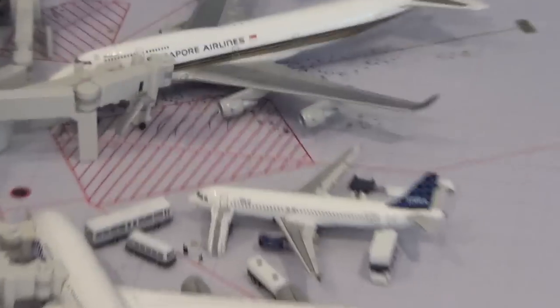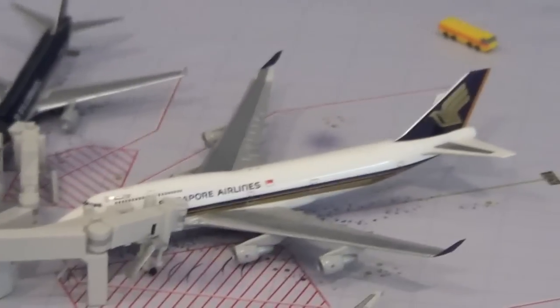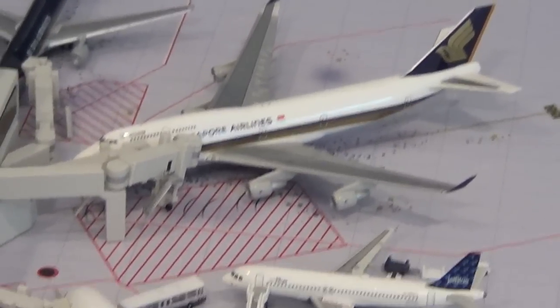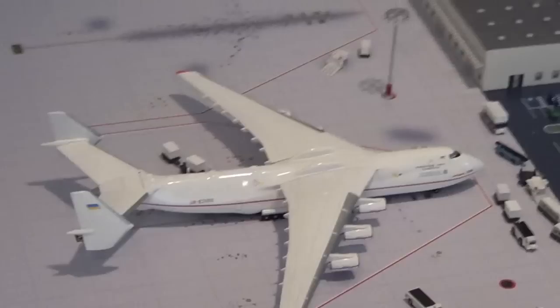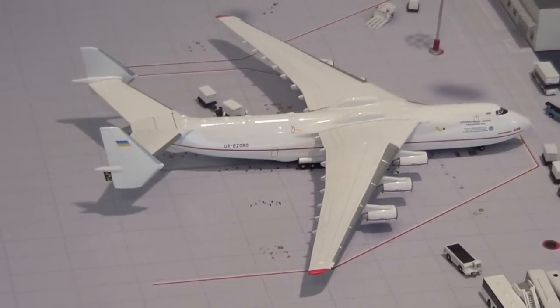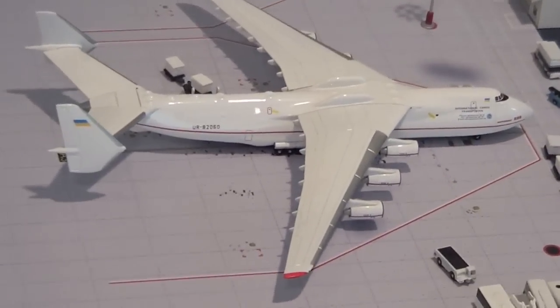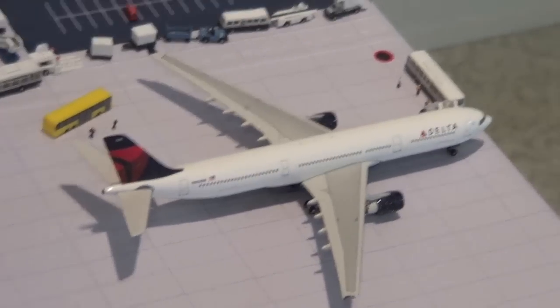Right here we have a Singapore Airlines 747-400 just pulled into its gate from Changi, Singapore — I cannot pronounce it right so I'm trying. Antonov AN-225 — this brought in subway train cars for the New York Transit System MTA, so this will be heading out to Ukraine shortly. And last but not least, we have a Delta A330-200 heading out to Amsterdam, passengers boarding on the rear doors and the front doors.